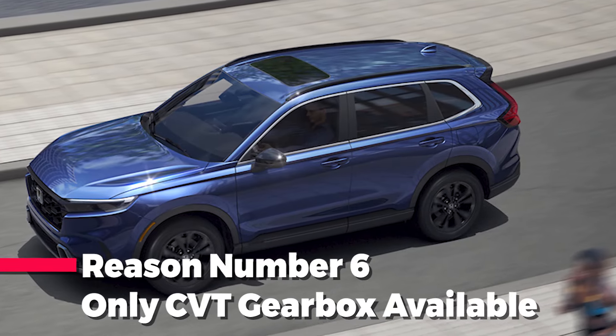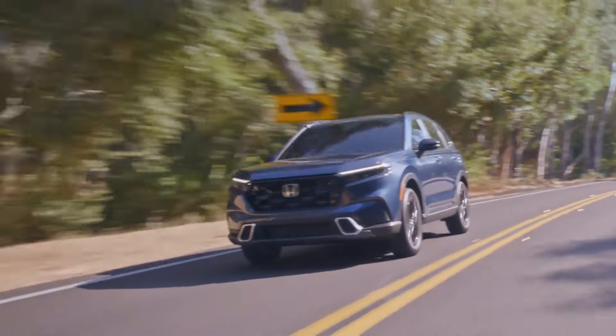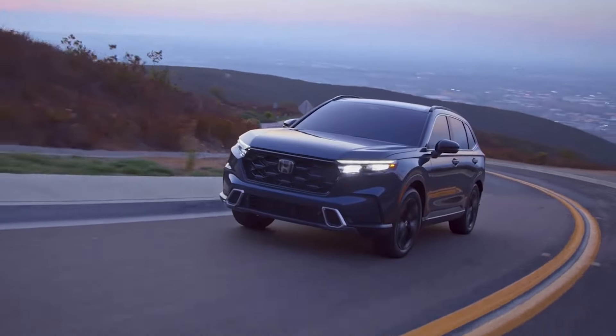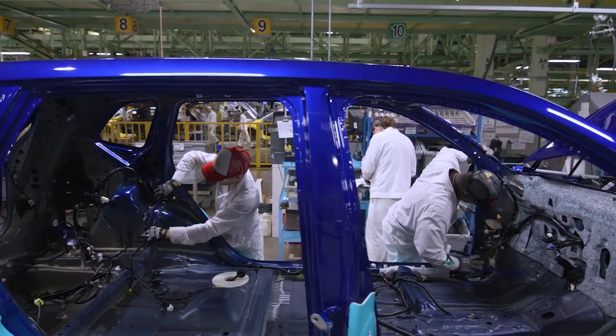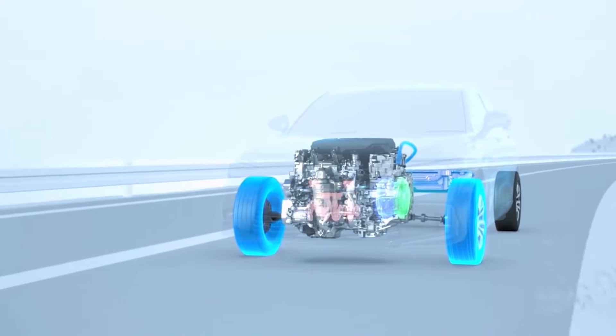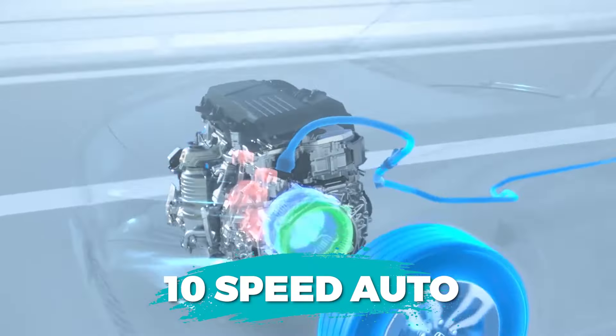Reason number six: only a CVT gearbox is available. In a bid to push fuel efficiency to its limits, Honda had to sacrifice some driving comfort, one of which was a responsive and exciting transmission. Fewer and fewer Honda models utilize conventional automatic transmissions like the most recent 10-speed auto. Instead, the company has started phasing in a CVT transmission throughout its range, and the CR-V is no exception.